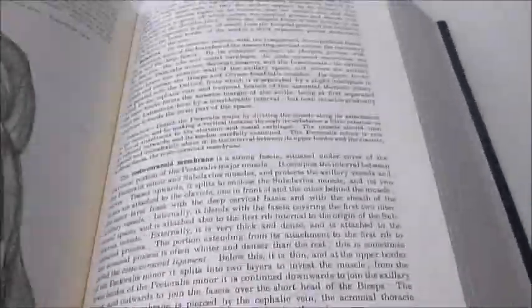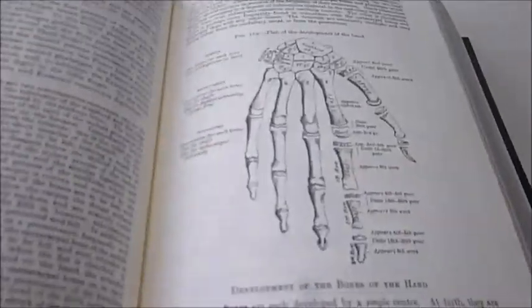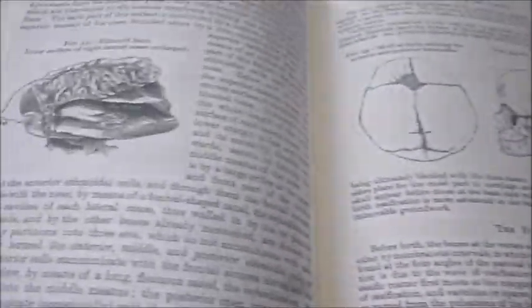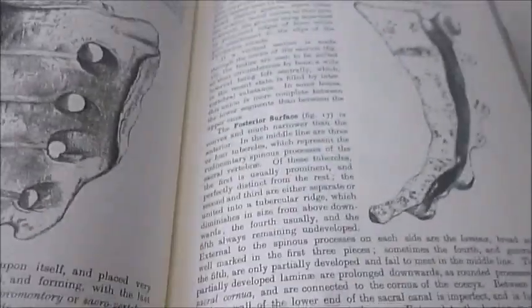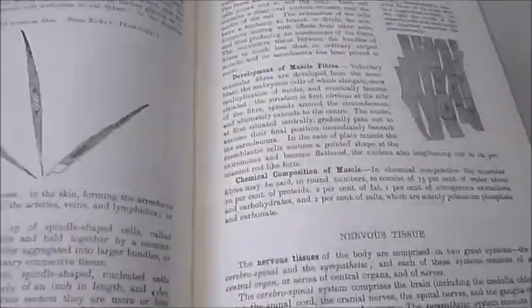Best of all are the drawings by H.V. Carter. This is Henry Gray's original 15th edition in facsimile with the Carter illustrations, first published in 1858. It was an instant bestseller and has remained in print ever since. Normally only available to doctors, it's only occasionally that the layman can get hold of something as special as this.